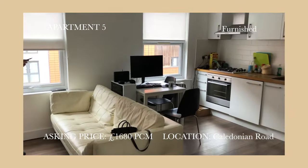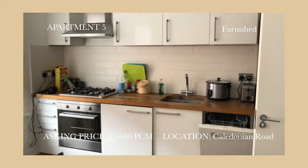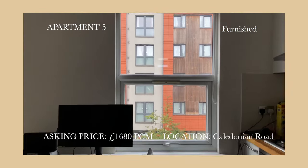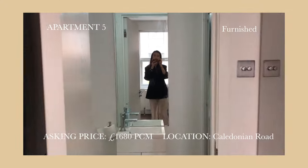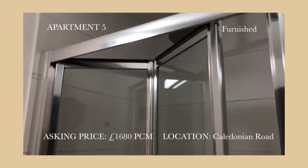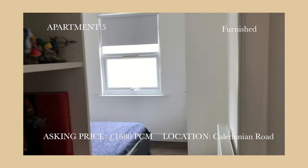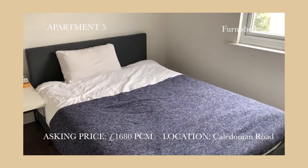Welcome to apartment 5. It is located in Caledonian Road. The location is wonderful — 2 minutes away from the station — and it's fully furnished. The downside is the bathroom; it's really tiny. It feels like student accommodation. I also feel like it's a bit boring with the furniture and everything. So I didn't really think about it.